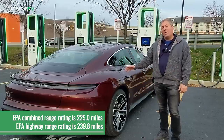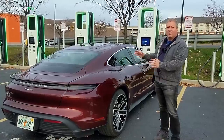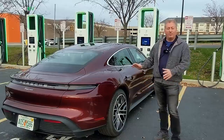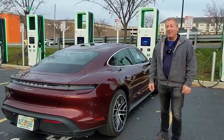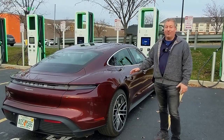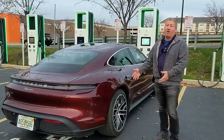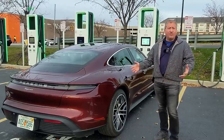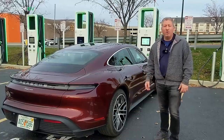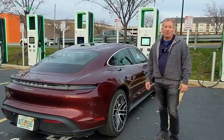Kyle Connor had previously done a range test on a very similarly specced rear wheel drive Taycan. The wheels were a little bit different, but other than that it was the same, and he finished up with 293 miles per charge. So we're expecting a good result. The Taycans always outperform their combined EPA and highway EPA range rating when we do these tests — they just always outperform by a lot. So we have high hopes for this car today.